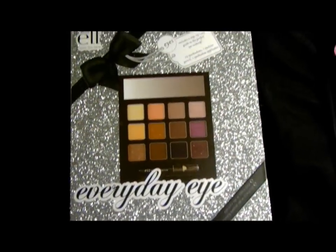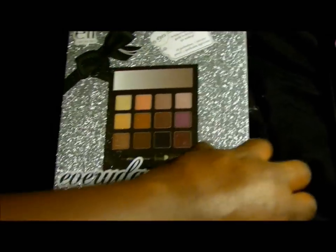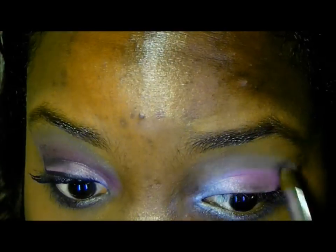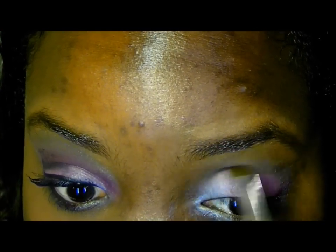Next, I'm going into this E.L.F. Everyday Shadow Palette and I'm going to take this natural looking brown color on a blending brush and apply that above my crease. This will act as a transitional color.